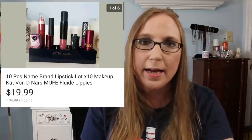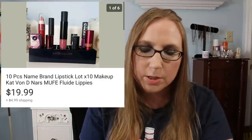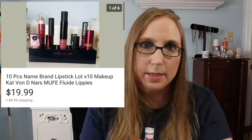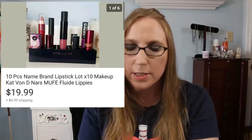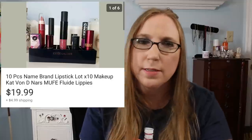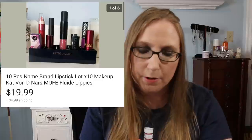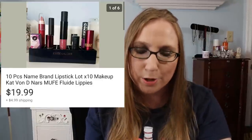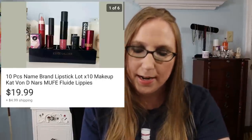Next was just a lot of lipsticks I had and an Estee Lauder lipstick holder. I have so much makeup and beauty products — I was subscribed to Ipsy for a long time and got rid of the subscription because I was getting way too much. So I put together a little lot of lip products with the Estee Lauder holder and sold that for $19.99.